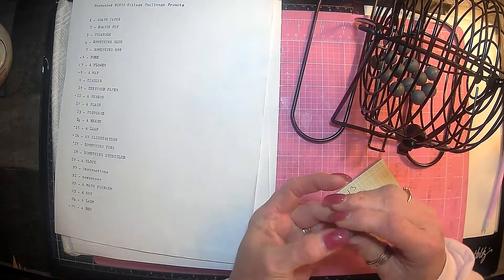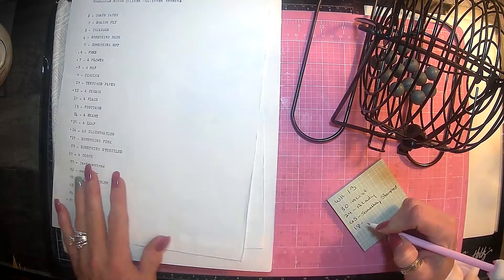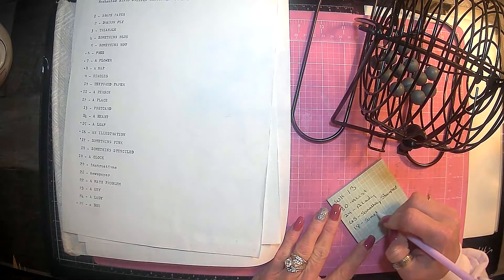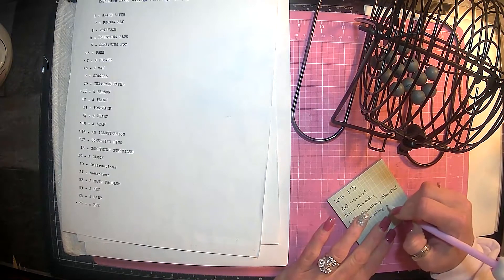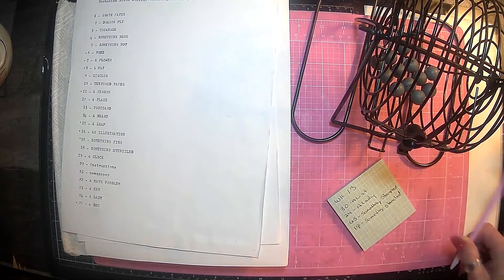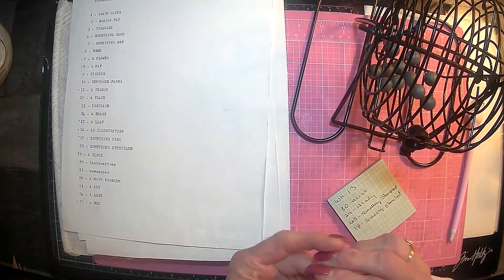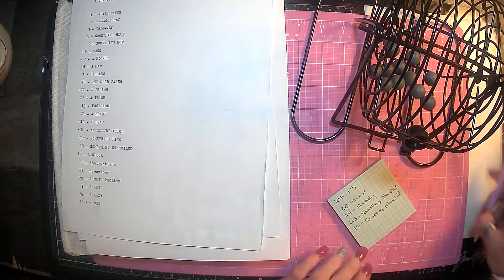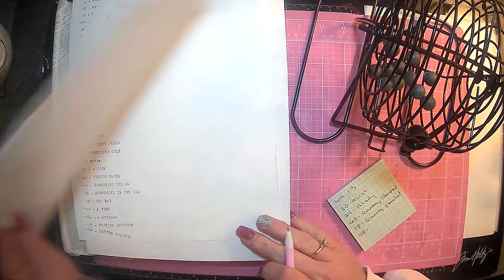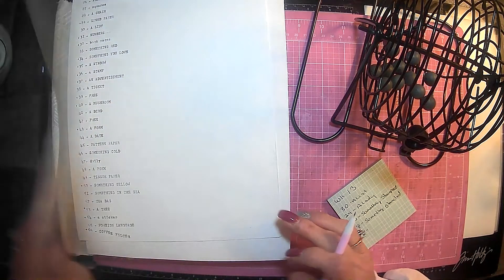This one is number 18. So number 18 is something stenciled. So we've got stamped and something stenciled. And our last is going to be — drum roll please — 48. And 48 is a poem.